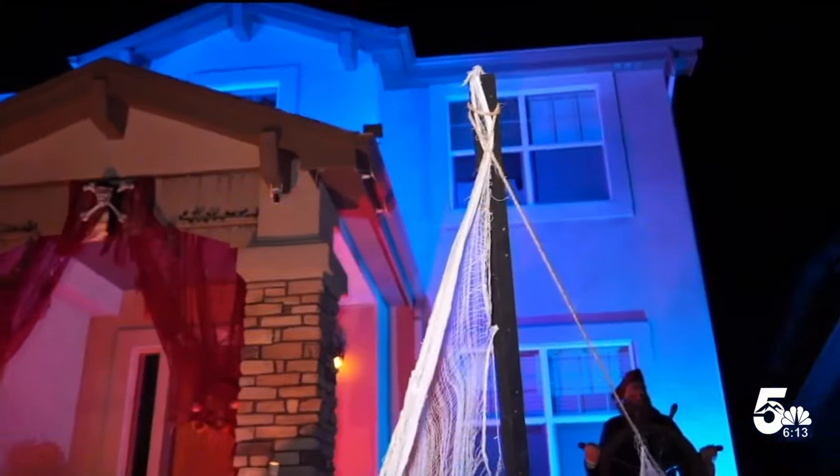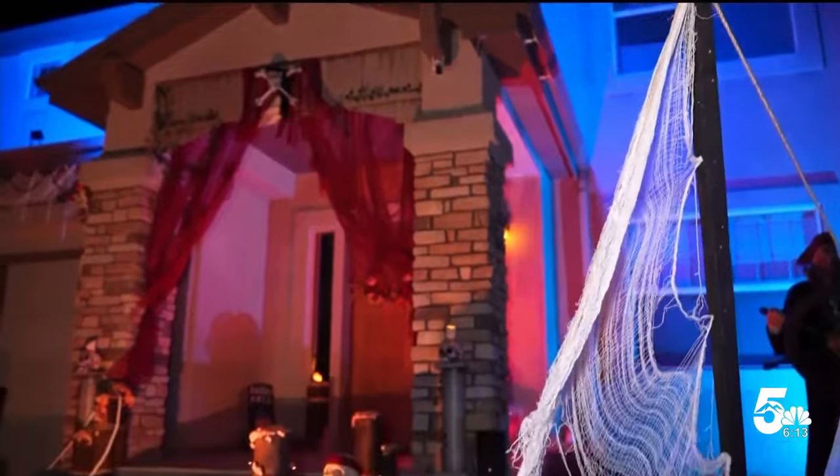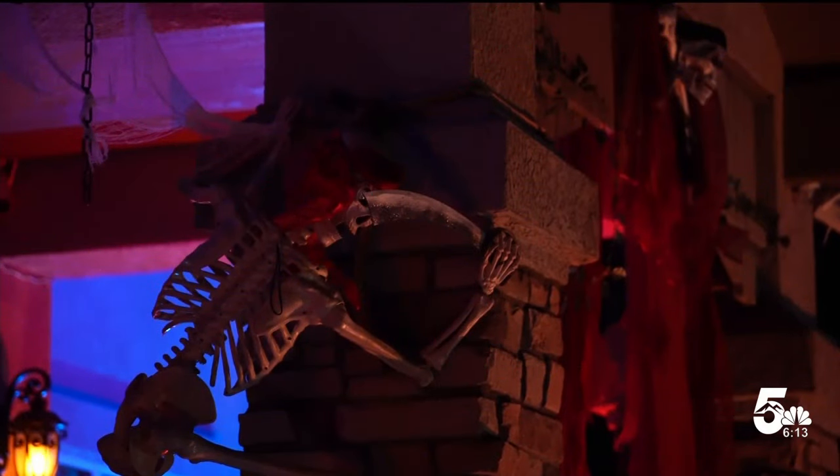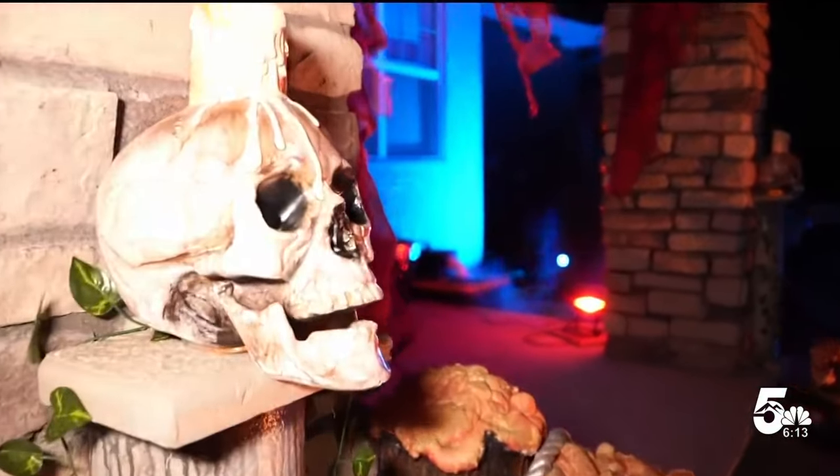It's been late nights and weekends for the last probably four months. Why do you do it? It's fun. The kids love it. We get kids coming by here all summer long waiting to ask what we're doing and when it's going to open.